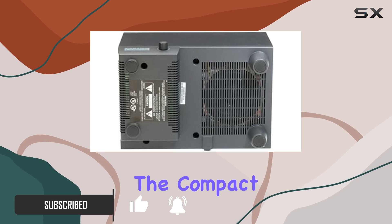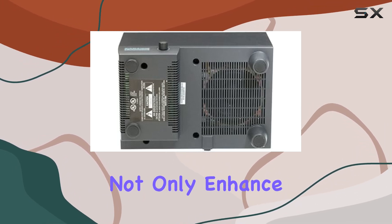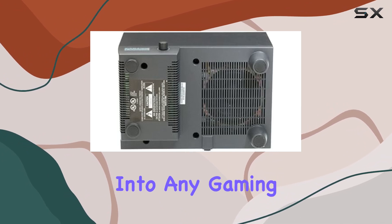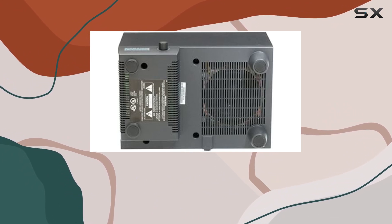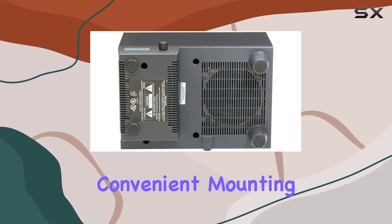The compact, magnetically shielded satellites not only enhance the audio but also fit seamlessly into any gaming setup. What sets the ACS 54 apart are the unique bracket stands that provide convenient mounting options for the surround speakers.